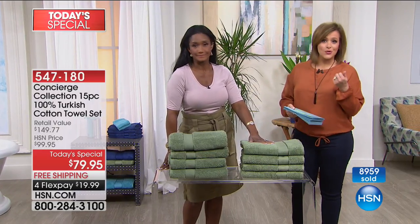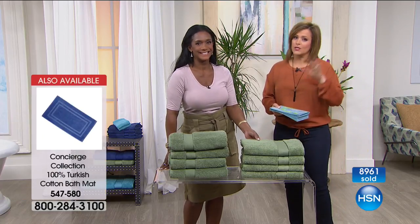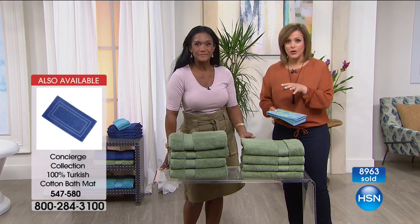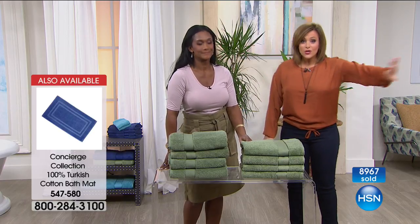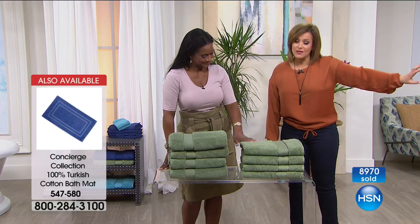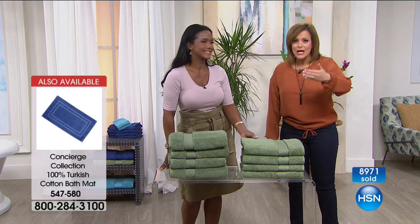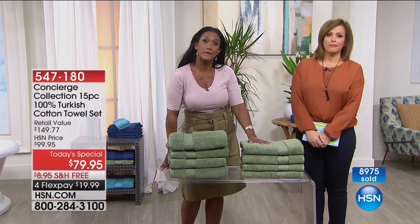You've got everything to lose and nothing to gain by waiting because this is something you're going to use, something you need. There's not a handbag you're going to use once a month or shoes only appropriate sometimes. This is something you need. Donate your old towels — I like to donate them to pet shelters, they always receive those with love. Get your new towels and bring the spa to you.